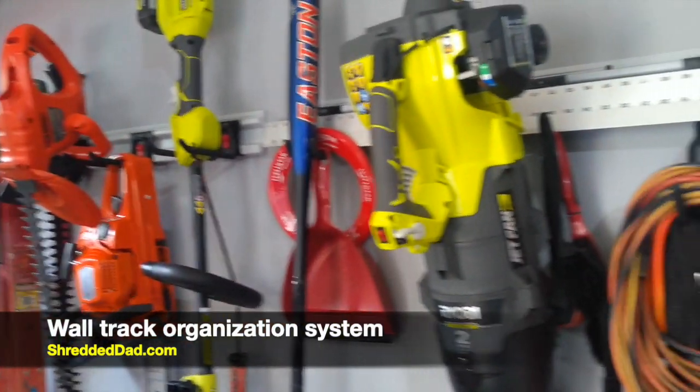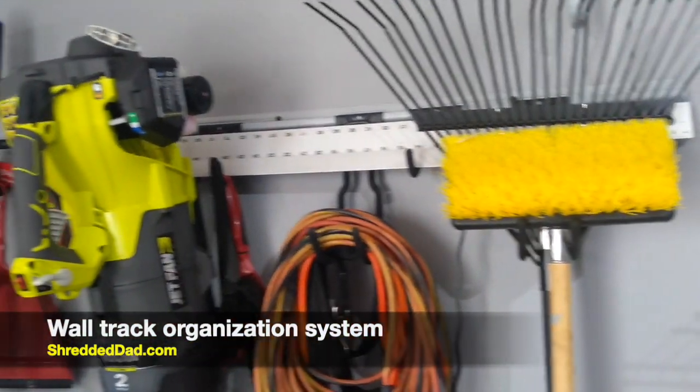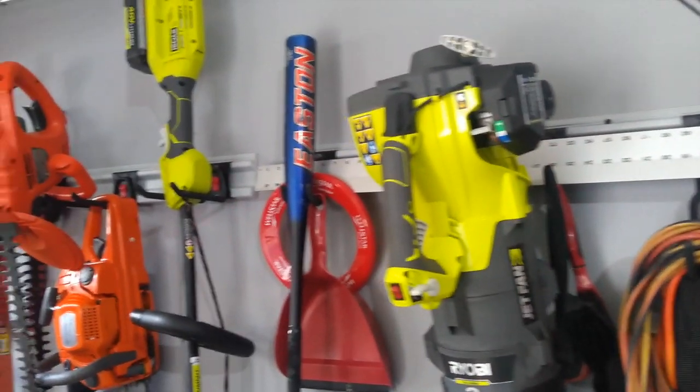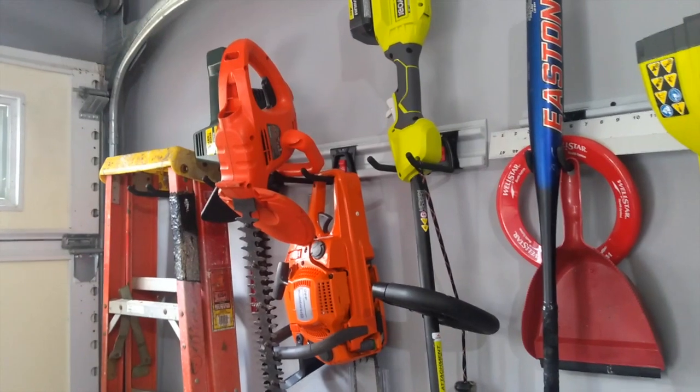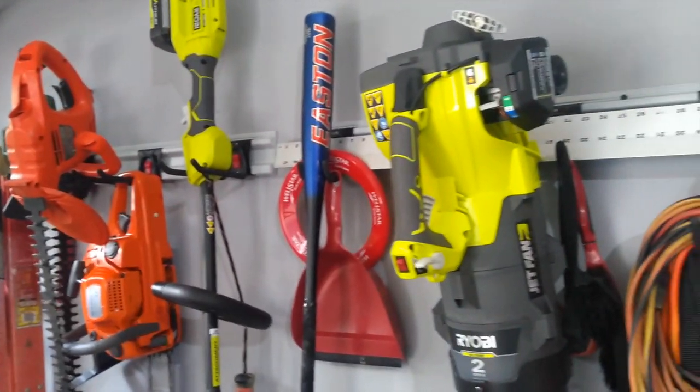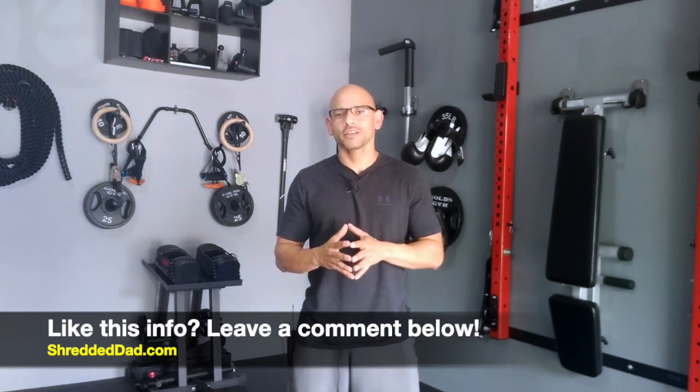A lot of people keep gardening and lawn tools in their garage. One thing you can do to get them off the floor is to buy a wall track organization system like the one you see here. This gives me the ability to get a lot of tools off the floor and into hooks that keep them vertical and out of the way.